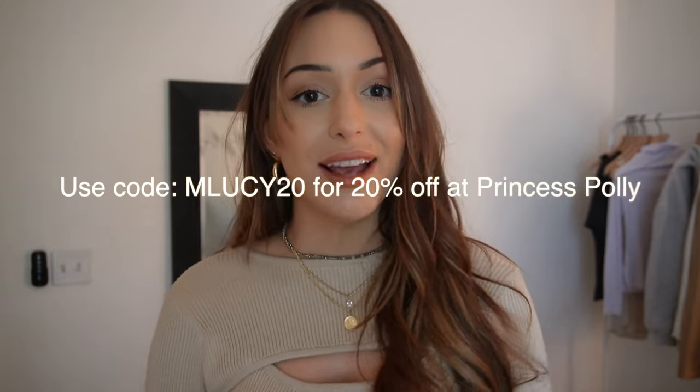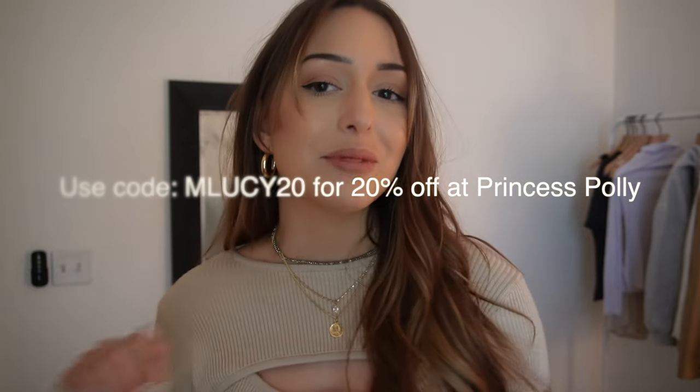I do have a discount code for you guys, so I want to give you that right off the bat so I don't forget — it's MLUCY20 and you'll get 20% off your order at Princess Polly. So let's just get right into it. The first thing I'm actually wearing right now is this really cute long sleeve ribbed knit shirt.